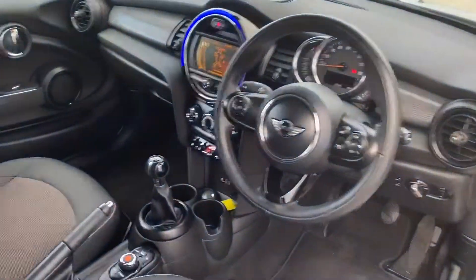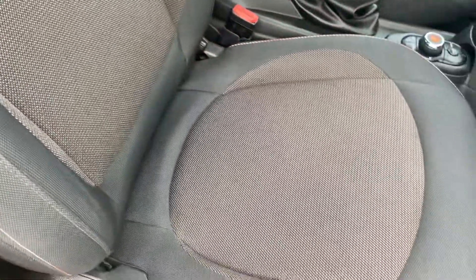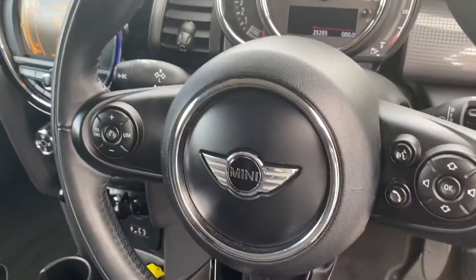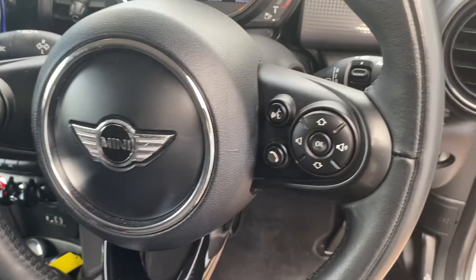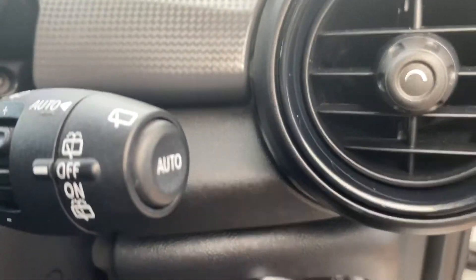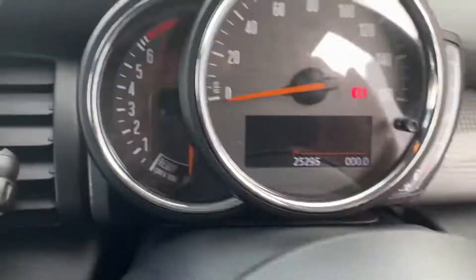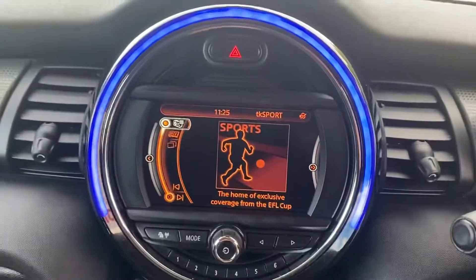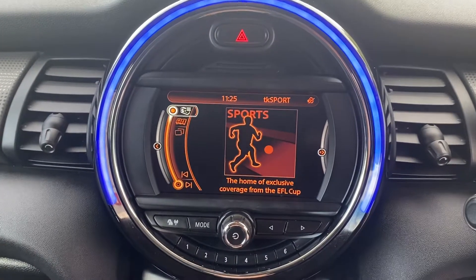If we look inside, the car's got the firework cloth seats with height adjustment, the leather multi-function steering wheel so you've got cruise control on the left and audio and telephone functions on the right, upgraded automatic windscreen wipers and headlights. 25,295 miles. The upgraded visual boost system with the six-inch monitor.